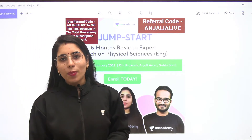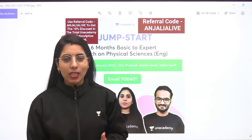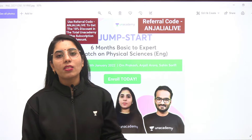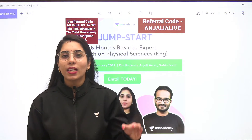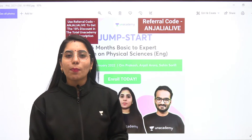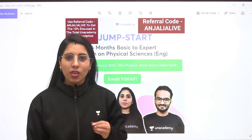If you want to join this batch course, as it will help you to take your preparation to the next level, you can take the Anacademy Plus subscription. Whenever you take the subscription, you can use and apply the referral code that is Anjali A. Live, as mentioned here on the screen, and by applying this referral code, you will be getting a discount on the total subscription amount.